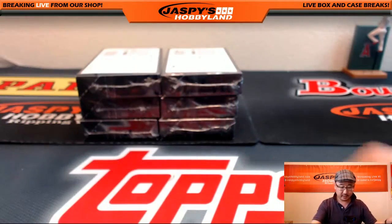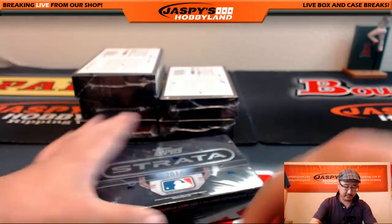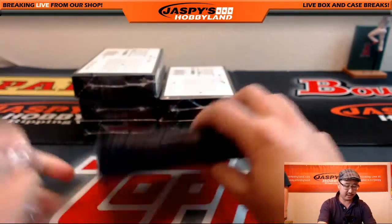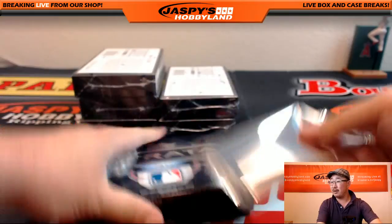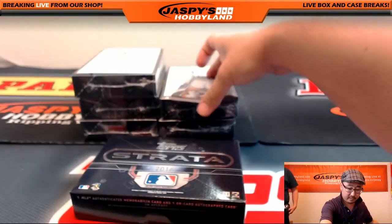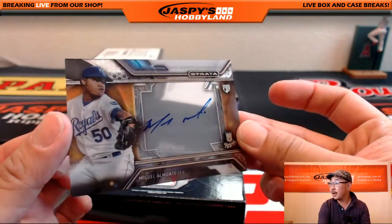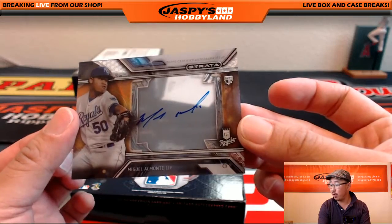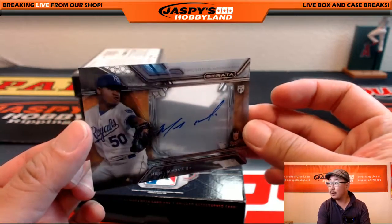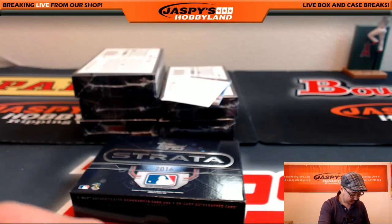I think those shadow boxes are one more case. Halfway there, folks — six more boxes to go, 12 hits to go. Good luck everybody. Nice Miguel Almonte for the Royals — Michael Corcoran with that one. Nice auto.